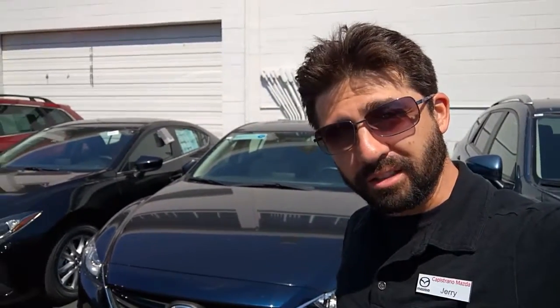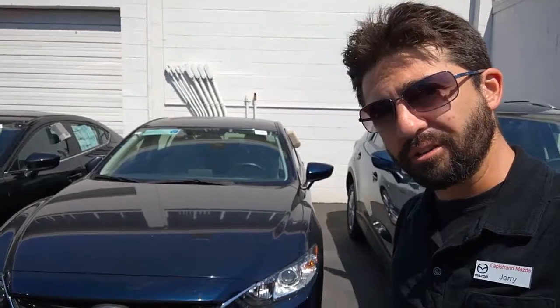Hi Paul, I'm Jerry with Capistrano Mazda. I wanted to follow up with your interest in the Mazda 6. This one is the Touring that you were mentioning — it's the Deep Crystal Blue with the sand leather interior. I'm going to give you a quick look around the vehicle.